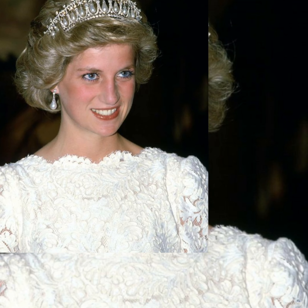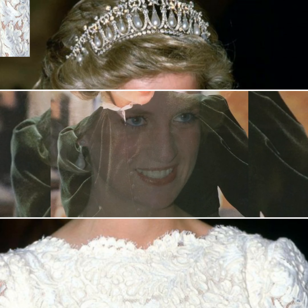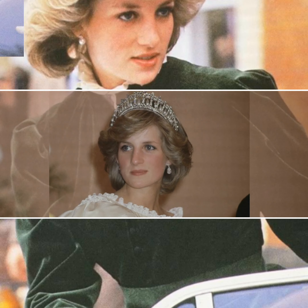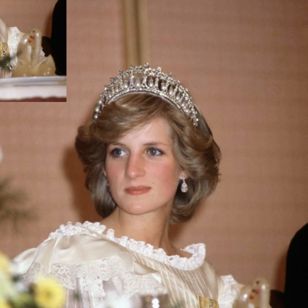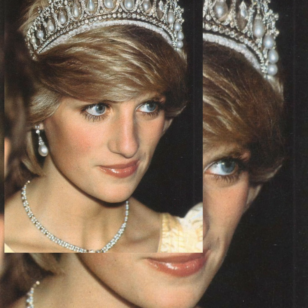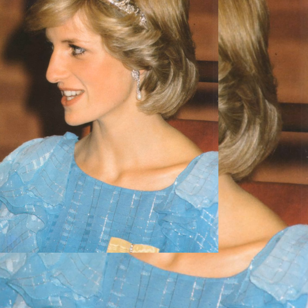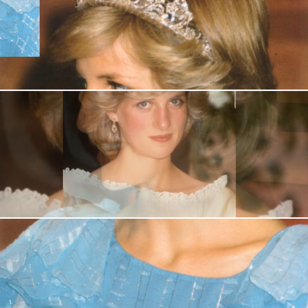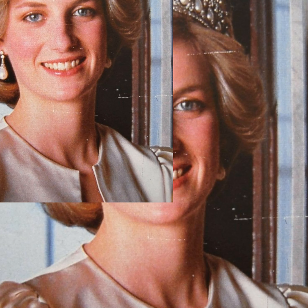Designed by David and Elizabeth Emanuel, since the 19th century tiaras have served as a sparkling signifier of transition. Traditionally a bride wore her family tiara to mark her change of state from daughter to wife. After wearing the headpiece of her husband's family, Diana broke protocol, though the Spencer tiara remained a firm favorite for